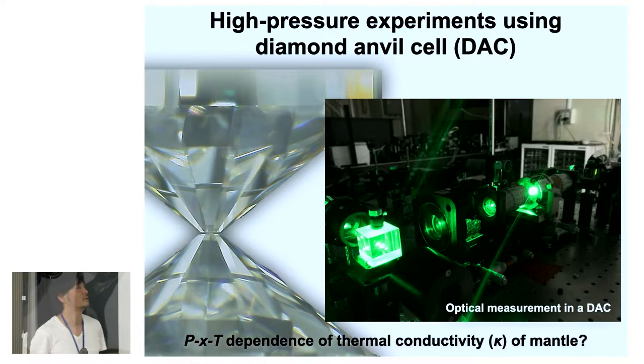The method is high pressure experiments. We usually use the diamond anvil cell, as shown on the left side of this slide, and we employ optical measurement techniques to determine the pressure, composition, and temperature dependence of the thermal conductivity of mantle minerals.